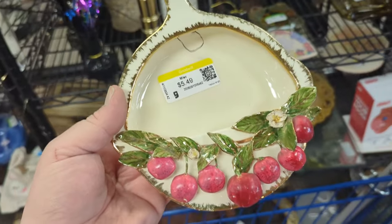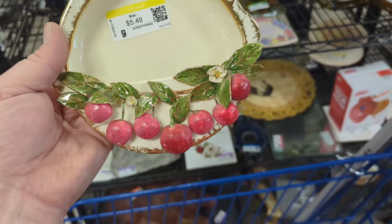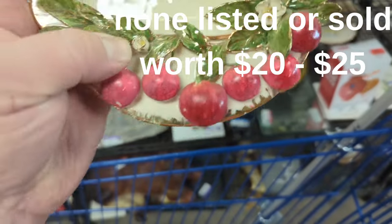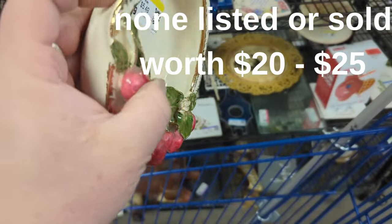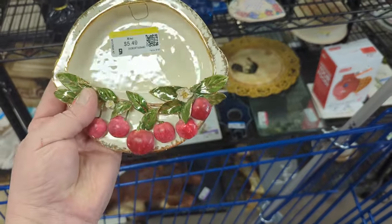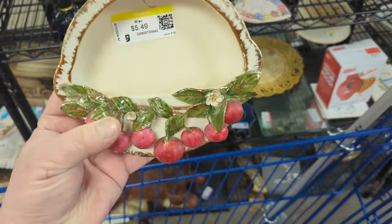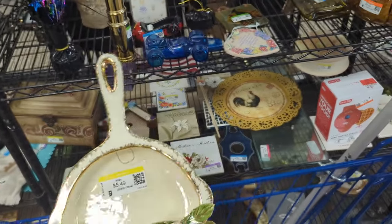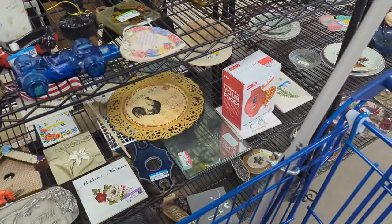As I was throwing that in the cart, I saw this fantastical little piece. It doesn't look like there's any damage on it, which is incredible — all the little delicate pieces are there. It's got a tiny little chip here on the end, but not too bad. $5.49. It's like a little wall pocket — never seen anything like it, I totally love it. I'm going to grab this.